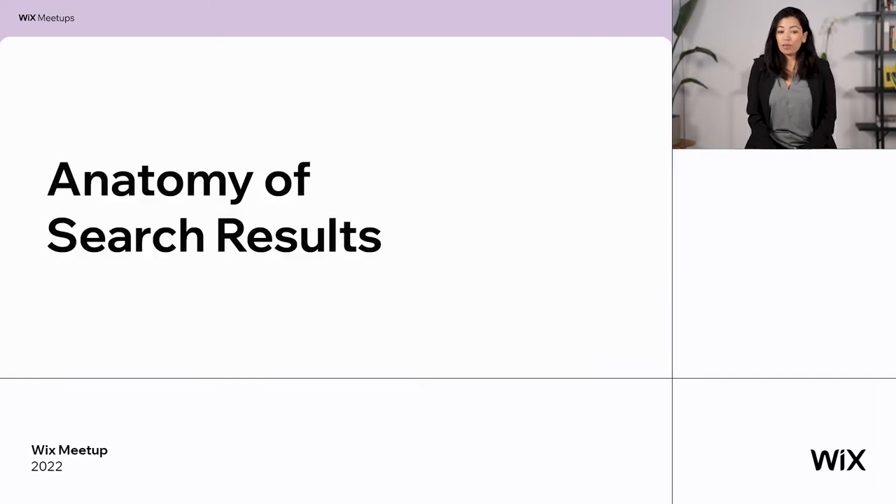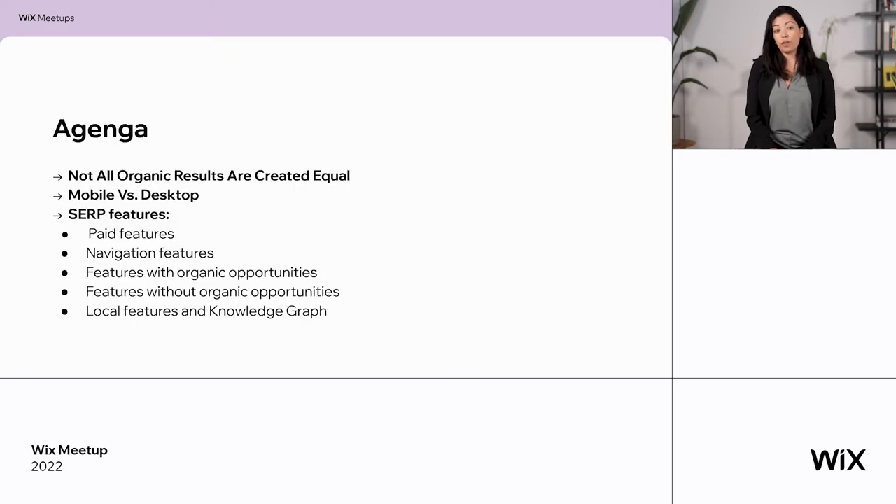Now let's deep dive into the anatomy of the search result. Not all organic results are created equal — and this is good, because we can use it. We will talk again about mobile versus desktop and what you need to pay attention to. Then we will talk about SERP features: the page features (not organic but important), navigation features, features with organic opportunities, some without organic opportunities, and finally local features and knowledge graph.